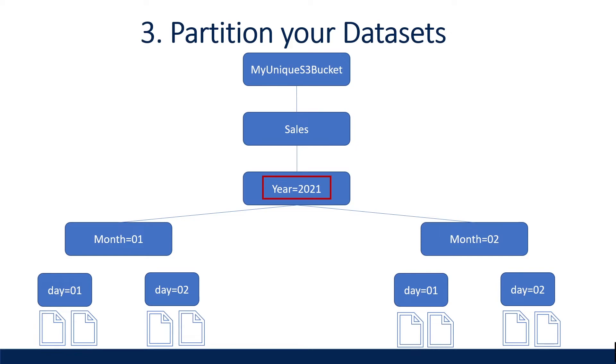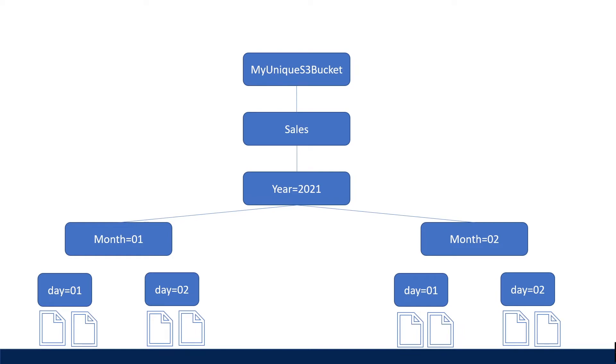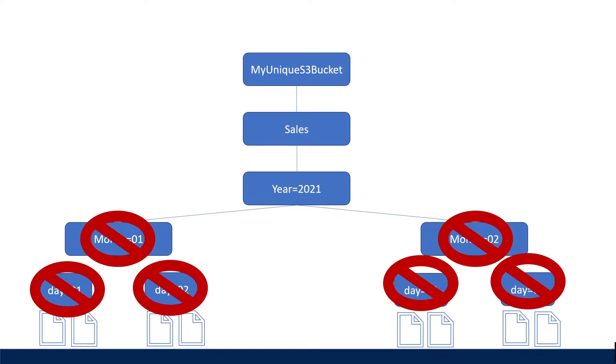For example, if your data is coming in every day, you might decide to partition by year, month, and day. If your data is being queried by another variable, such as business groups or customers, you might also consider partitioning by business group ID and customer ID columns. One important thing to note is to try to avoid over-partitioning, as it can lead to added overhead with smaller files in your S3 bucket, which can be detrimental to performance. So it's all about striking the right balance.